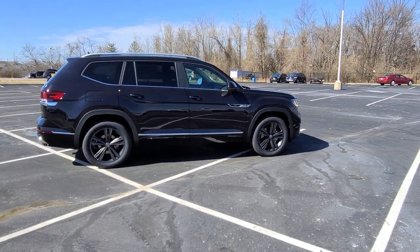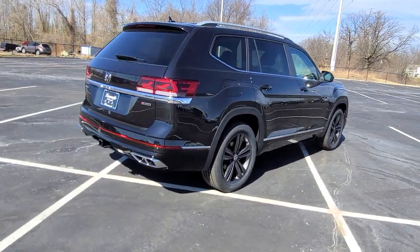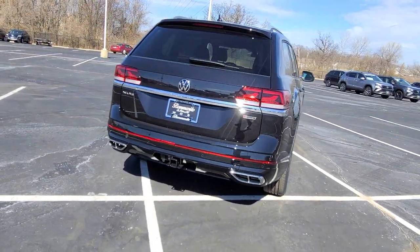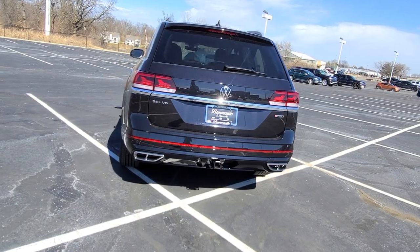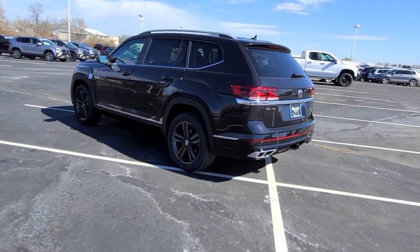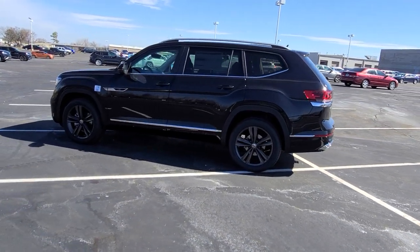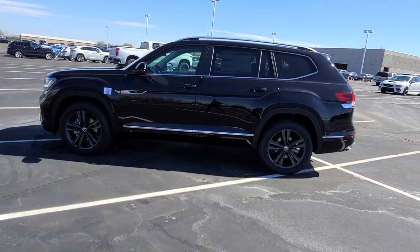This particular one is deep black pearl effect with Titan black leatherette interior. It features keyless entry on all four doors, a power liftgate with an easy open hatch, quad faux exhaust tips on the back, just below that oversized reflector. LED taillights, turn signals and reverse lights on the rear.